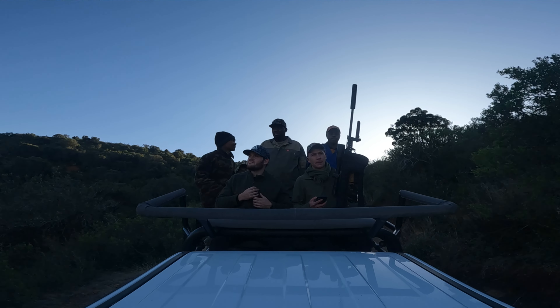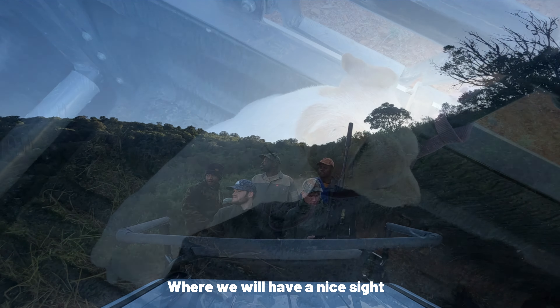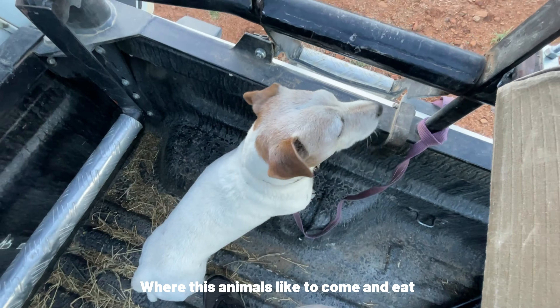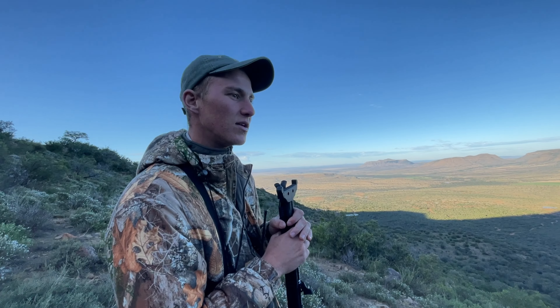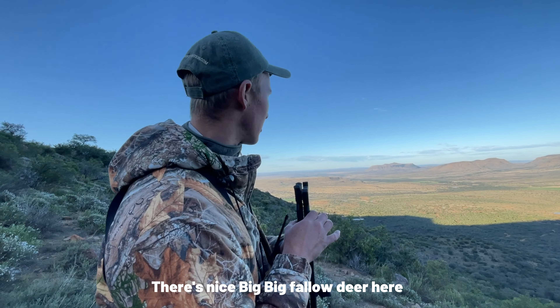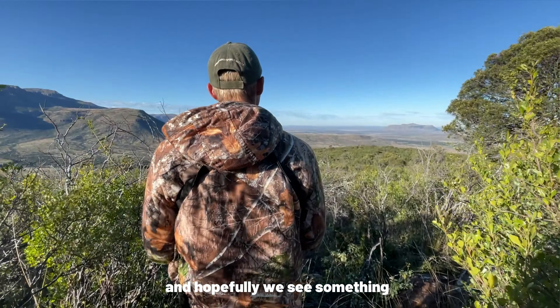So what's the plan here? We drove to the top of the mountain where we can have a nice vantage point. There are a couple of these foot routes where the animals are — nice grass growing there. It's a nice area for impala and eland. There's a nice big feeder there. So we're going to walk and stalk along the mountain and hopefully we see something.